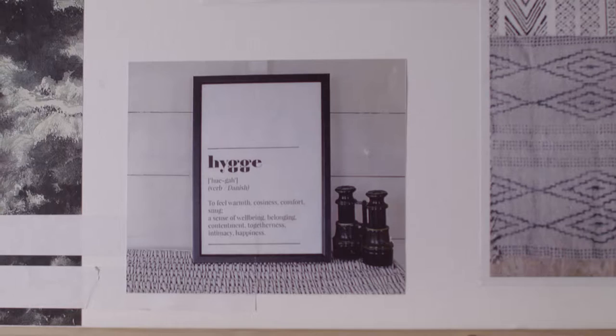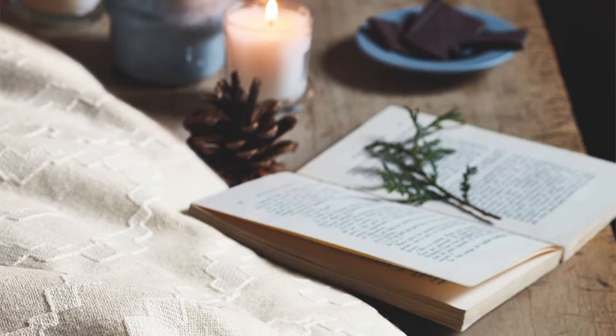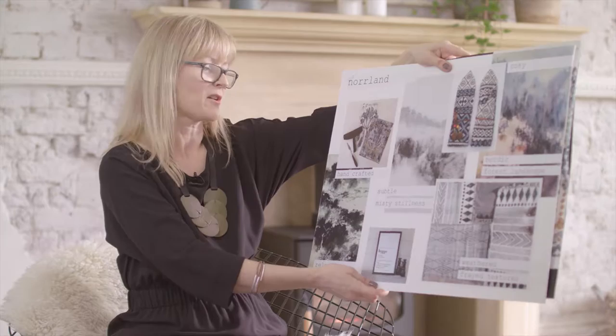Hygge is an area which we wanted to pull together with the forest theme. The forest theme is very outdoorsy, but we wanted to bring together the hygge feeling, which is a lifestyle of contentment and warmth. Some of the woven fabrics in the Norland Collections have a cosiness that brings the outdoors together to give a nice sense of well-being — it's about enjoying the simple pleasures, cosying up on your sofa with some beautiful textiles.